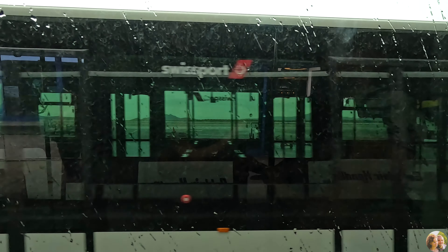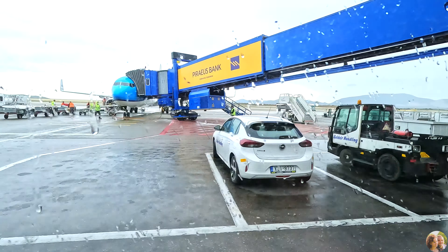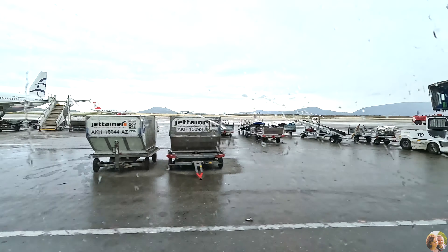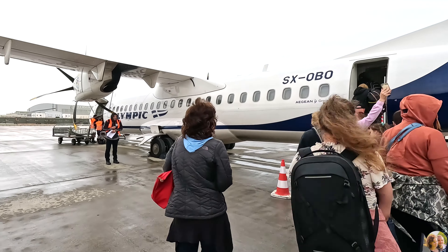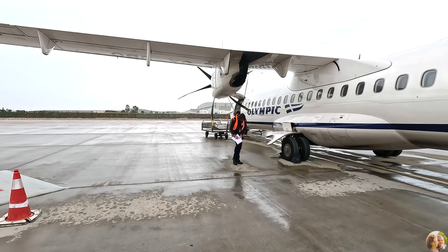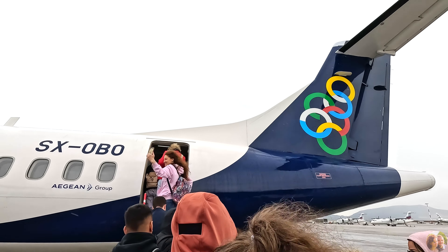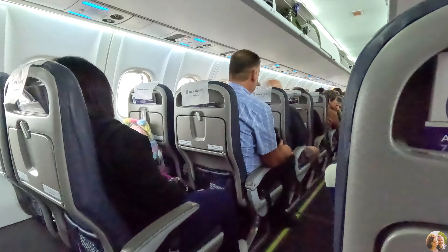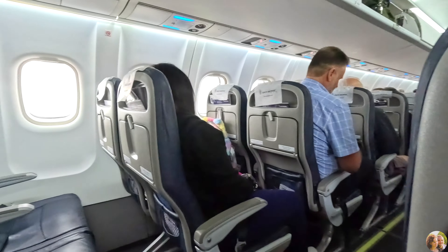We headed to the bus that transferred us to the airplane. The airplane is very small, so we drove a bit far to get to it. It was the first time we flew on a small airplane like this. The entire flight duration is less than an hour. Most short flights these days don't serve anything, maybe water or not even that, but the Greek airlines were great — pretty comfortable seats and everything.